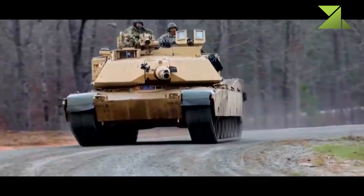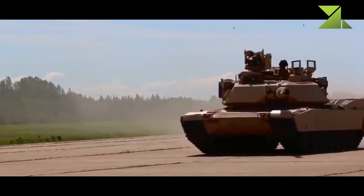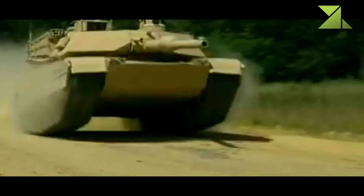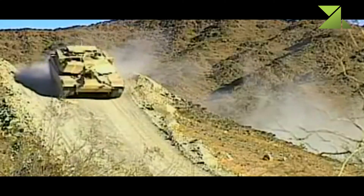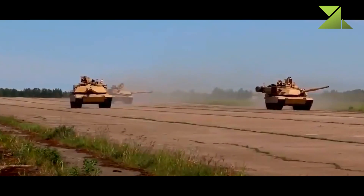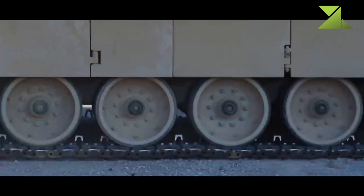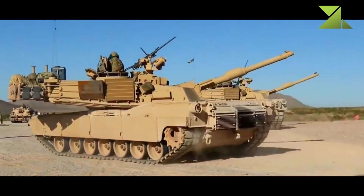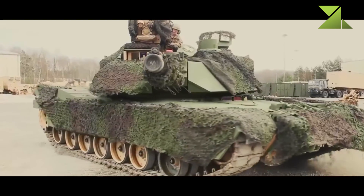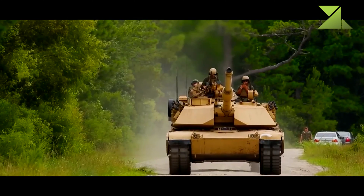Some upgrades were made to the power pack. This main battle tank is powered by a Honeywell AGT 1500 gas turbine engine developing 1,500 horsepower. The gas turbine offers good performance and develops more horsepower than a comparable diesel; however, it is complex, requires tremendous maintenance and logistical support, and is thirsty on fuel. The engine operates primarily on diesel or jet fuel, but can also operate on gasoline during emergencies.